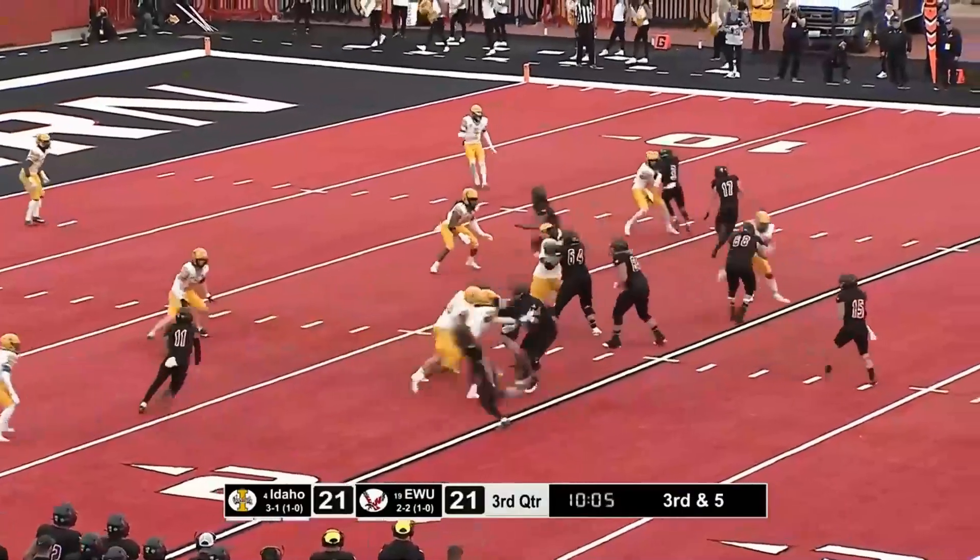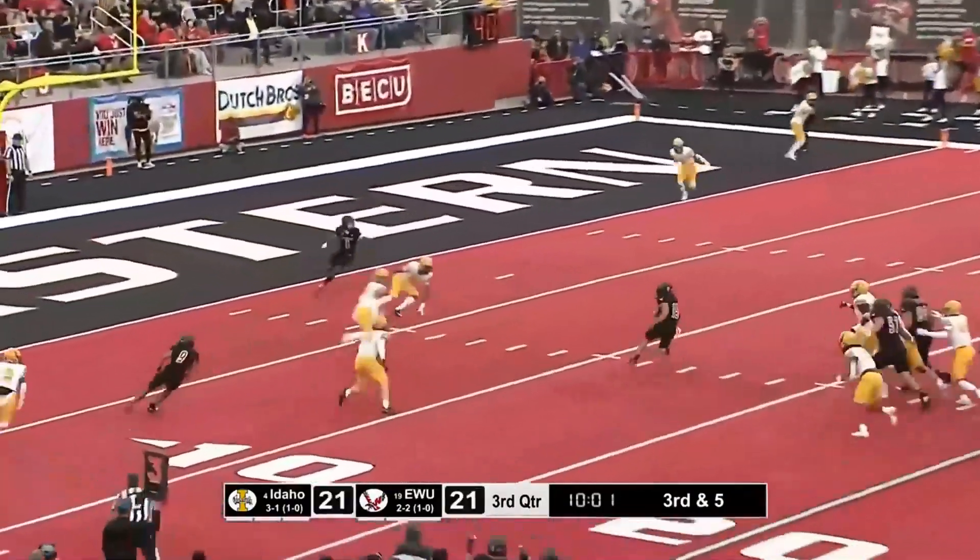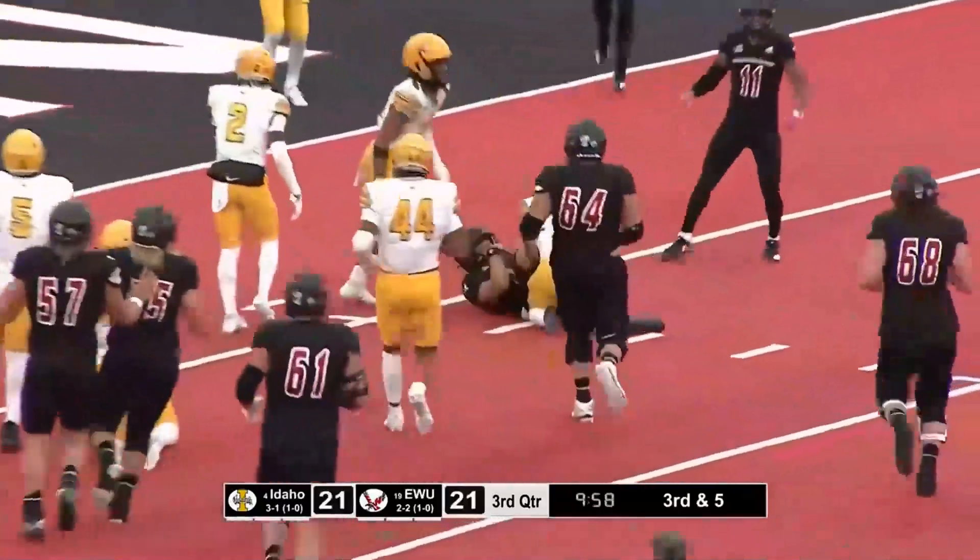Seconds on the play clock. The snap — third down. Taylor trying to get out of the pocket. He does.